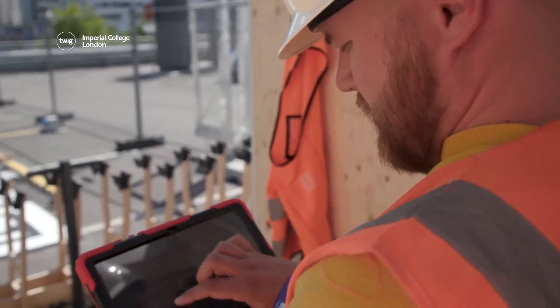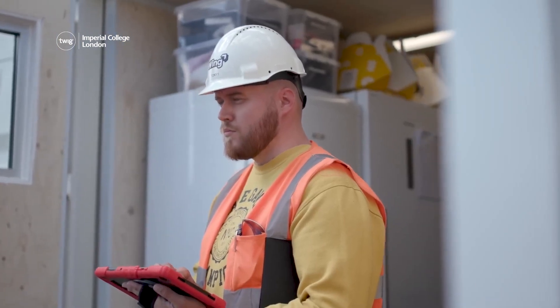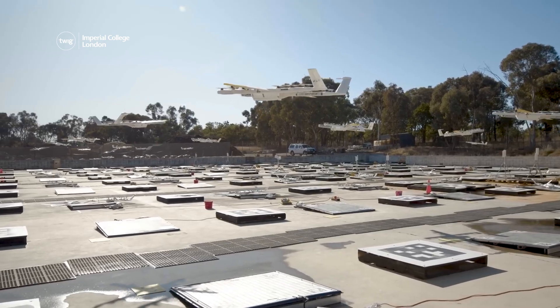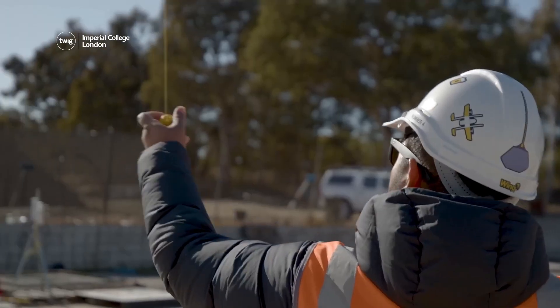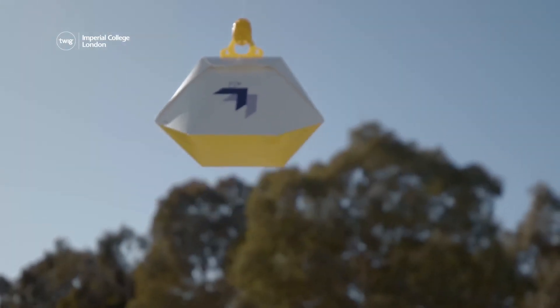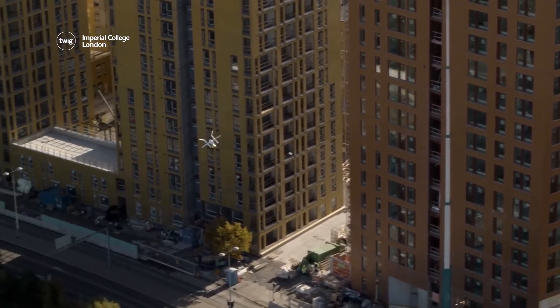To ensure the drones are operating safely and efficiently, there is a pilot on the ground supervising the fleet. The drones are fully electric and emit zero pollution, making them an environmentally friendly way to deliver packages. Maybe drone deliveries will soon be part of everyday life.